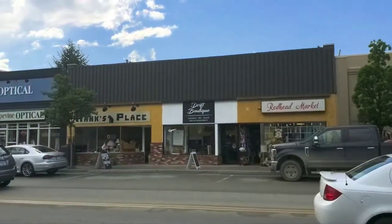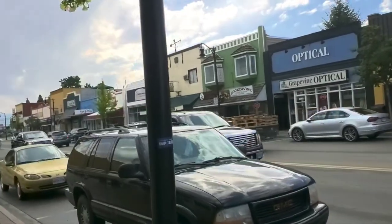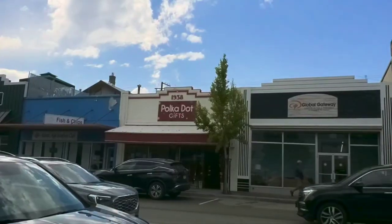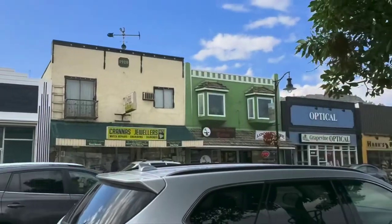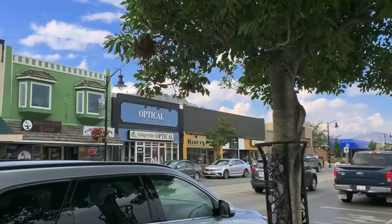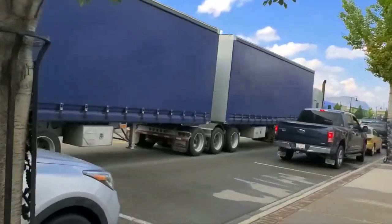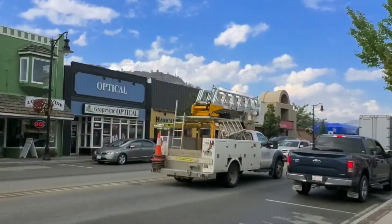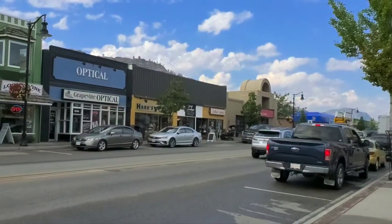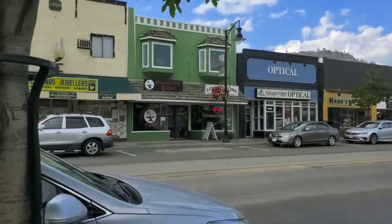So I was in the Drift Boutique, I was in Polka Dot Gifts, and I moved up the street. I went into Hank's Place, and up the side of Hank's Place is the Drift Boutique and the Redhead Market. So about four stores, all in that block, that are interesting to antique and thrift in.